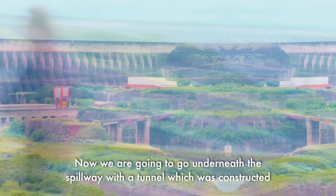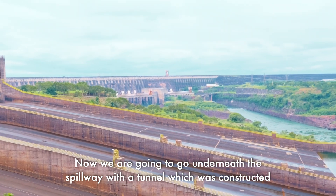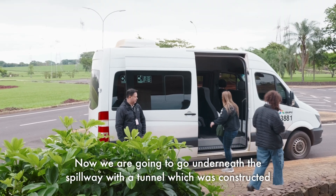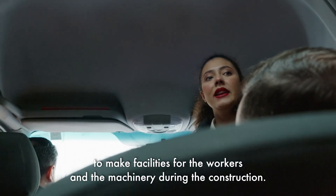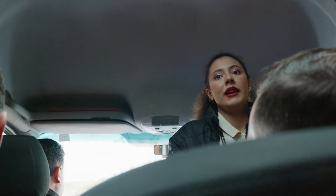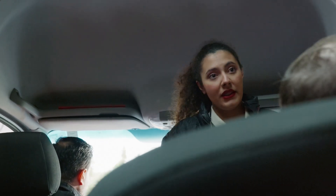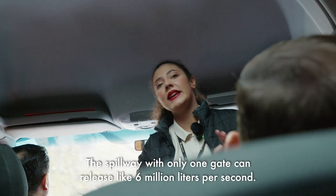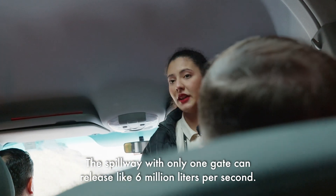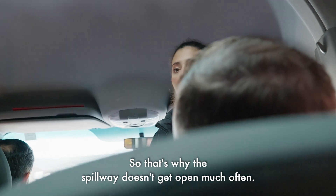We're going to go underneath the spillway through a tunnel that was constructed to provide facilities for workers and machinery during the construction, which started in 1975. With only one gate, the spillway can release about six million liters per second, which is why the spillway doesn't open very often.